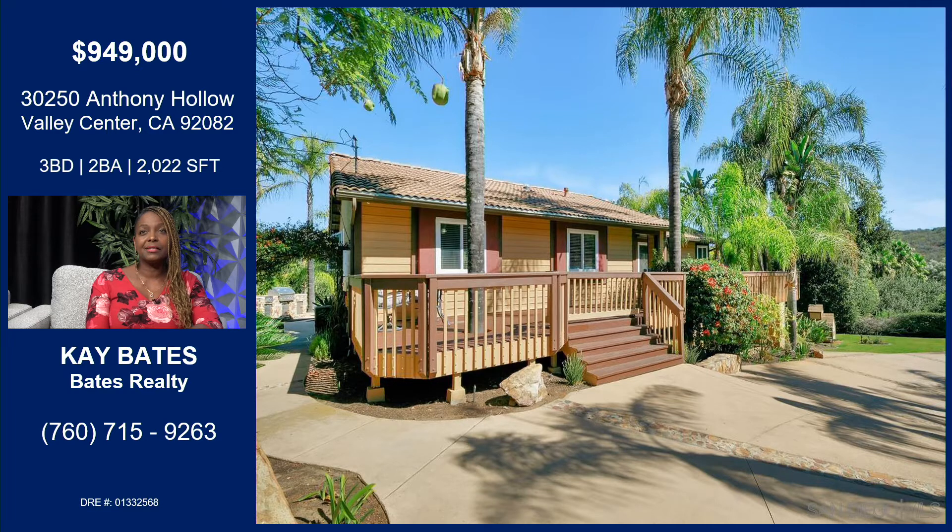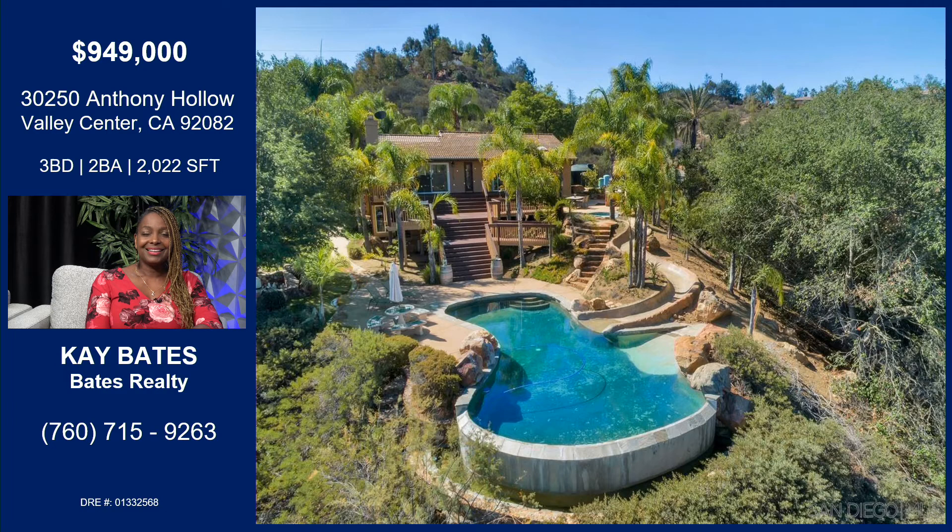So this picture we're looking at is the front of the house. There is a circular driveway — you can't see the whole picture, but if you look at some of our aerial shots, you'll be able to see it's a full circular driveway, which is really nice to have, especially when you're entertaining.